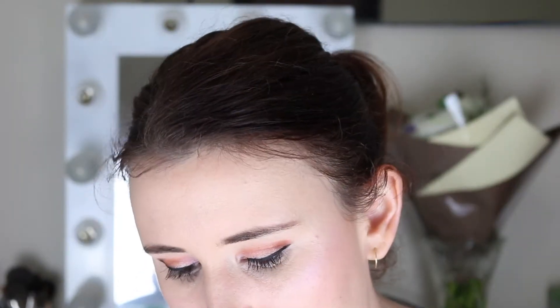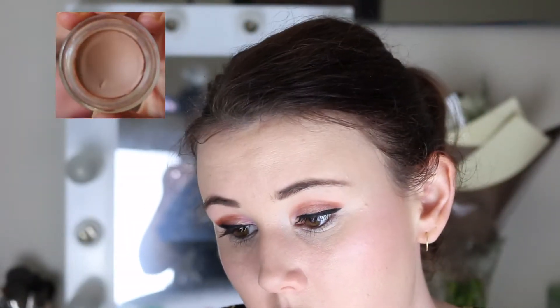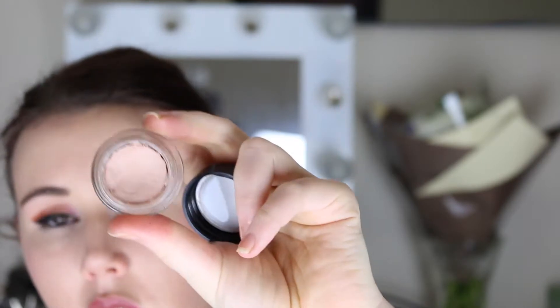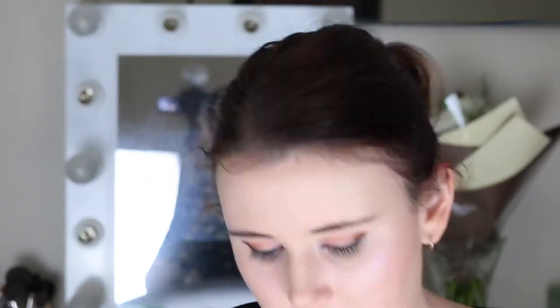Next is my MAC Painterly paint pot. I have definitely noticed some progress on this — it's getting quite a generous dip in it. I'll see if I can show a photo of where it's come from and where it's at. I've been opening it and thinking, "Gee, I'm making some good progress."